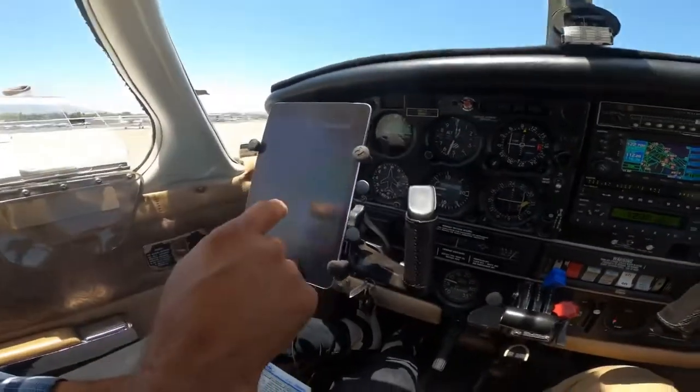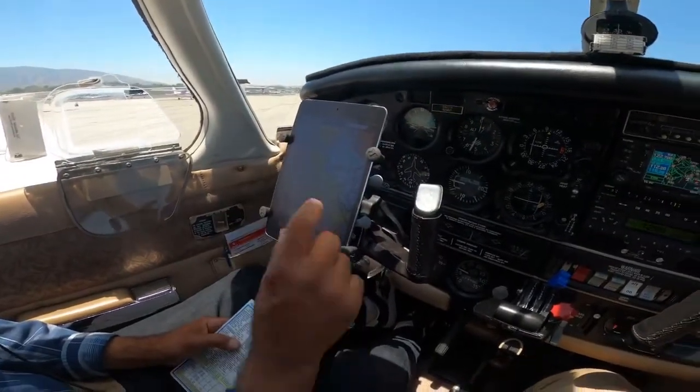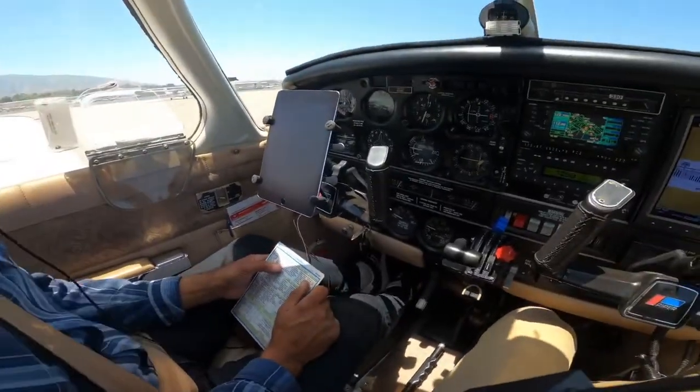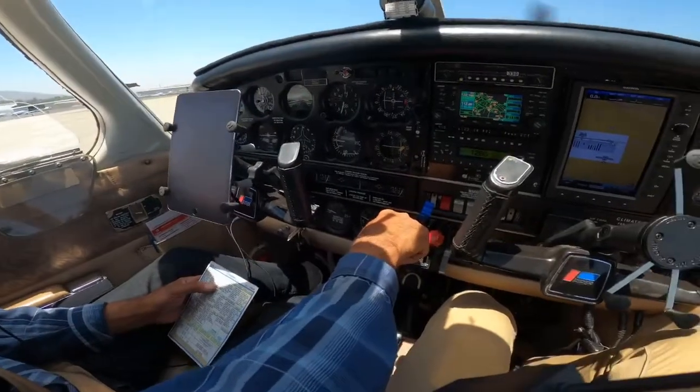I have the flight plan. Looks like we've got Corona traffic. 6905 November crossing midfield runway 25. Engine run-up is done. Cherokee 666 Husky turning left, crossing for left downwind, departing to the south.